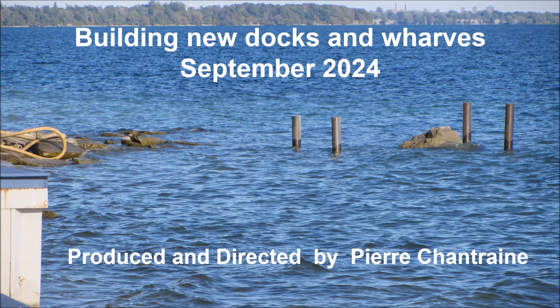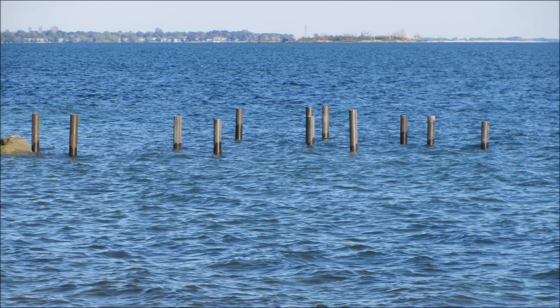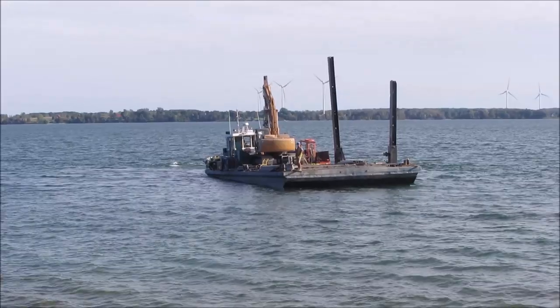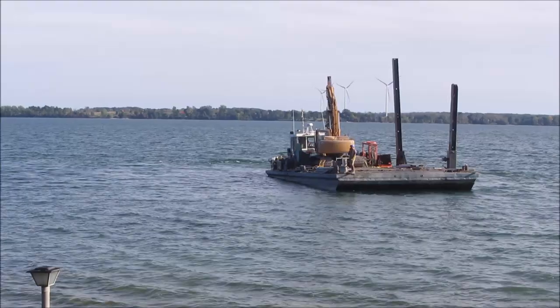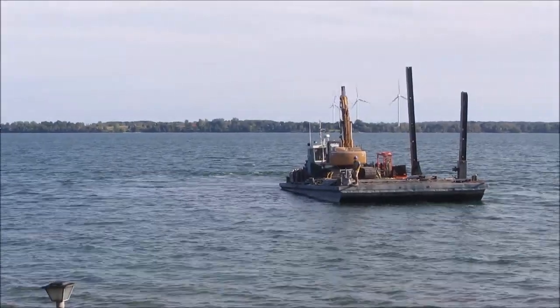Three neighbors to the east of us have contracted to get major docks and wharves built. The drilling and locating of the piling is already complete for two wharves to the east of us. The barge is now being relocated to the third and last, closest to our house.